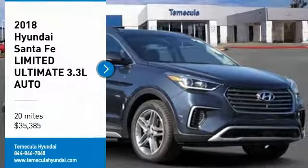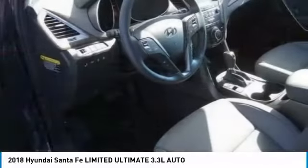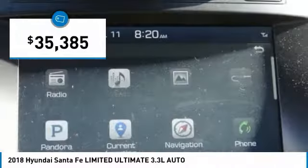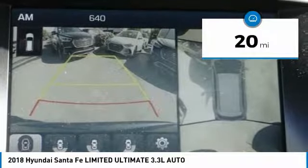Stop by and take a look at the 2018 Santa Fe. Style, quality, performance, value — need we say more? And it's priced below forty thousand dollars. This vehicle has less than 100 miles.